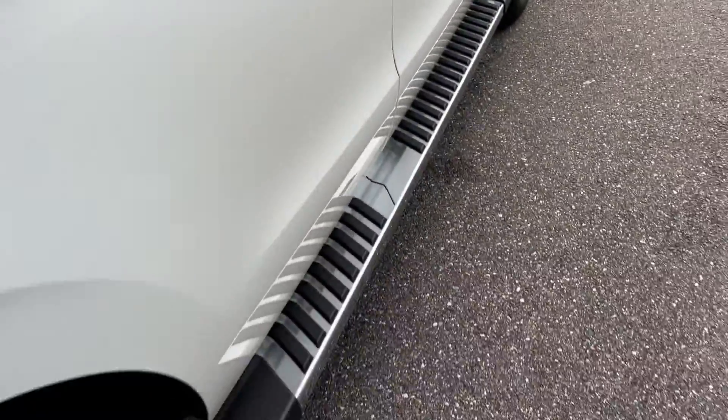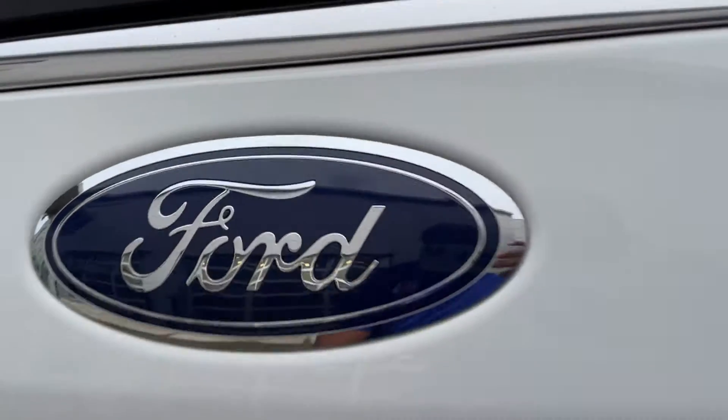There's a look at the second row. Running boards, aluminum wheels, backup sensors, backup camera, and power tailgate.